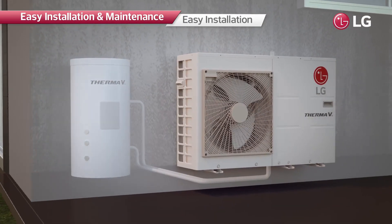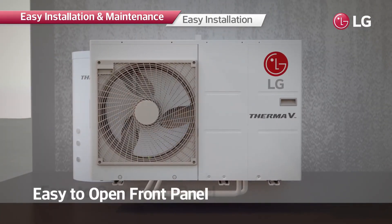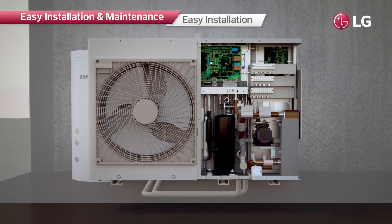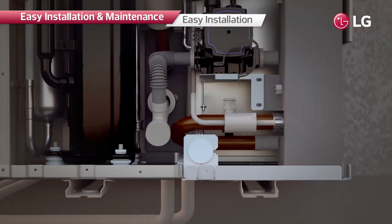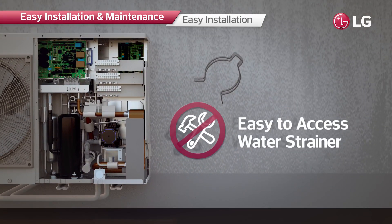The system can easily be serviced through simple removal of three screws to expose the interior. Additionally, clip-type water strainers are installed, making disassembly easier without the need for extra tools.